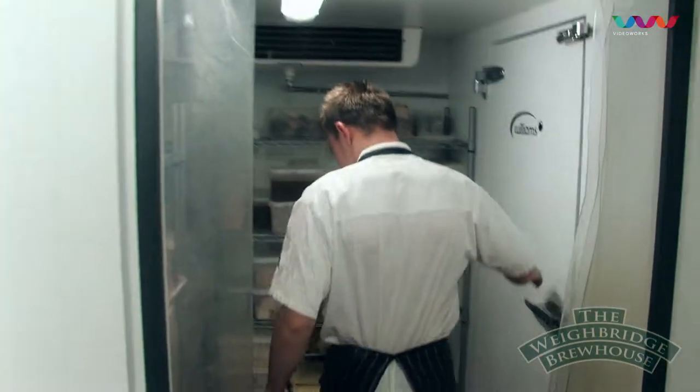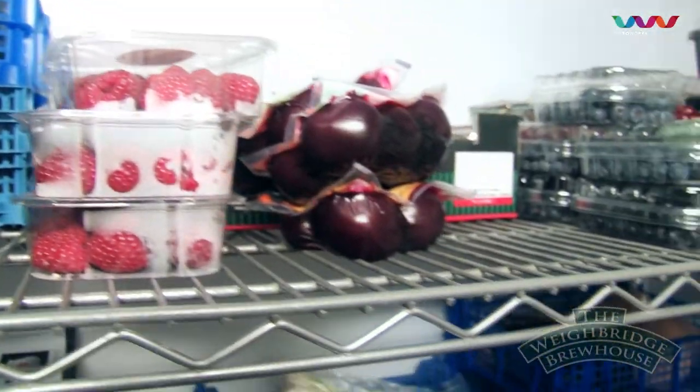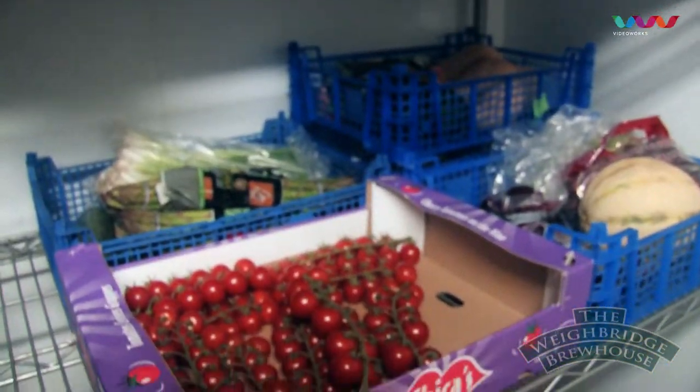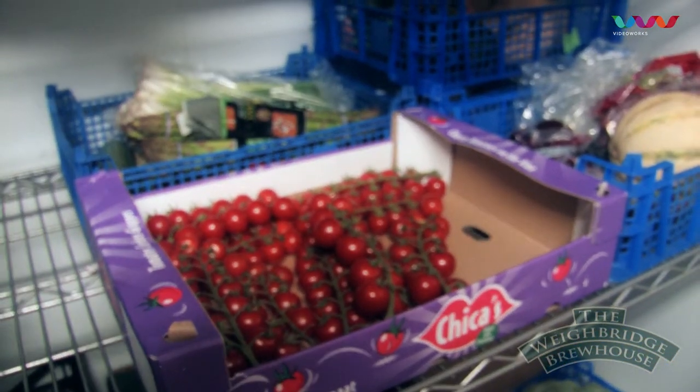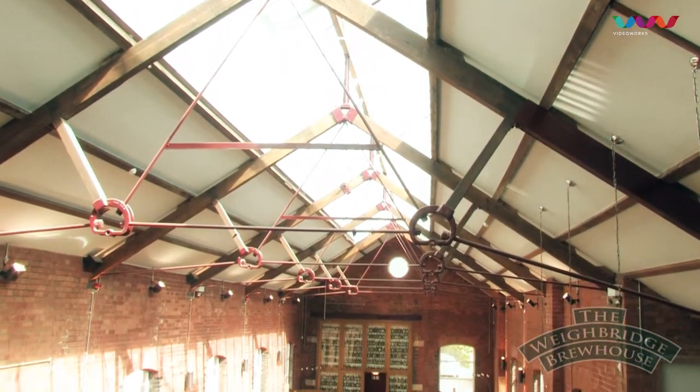We've got seven full-time chefs, including myself. We're heavily into staff because you need the best staff. We have one small freezer here for our homemade ice creams, and that is it. We have two huge walk-in fridges — one is a preparation fridge, the other a storage fridge. But we're all about fresh ingredients and fresh food.